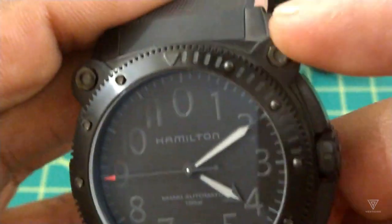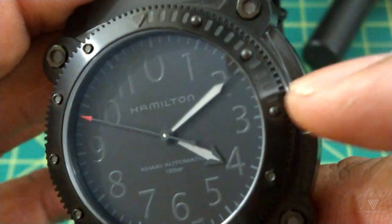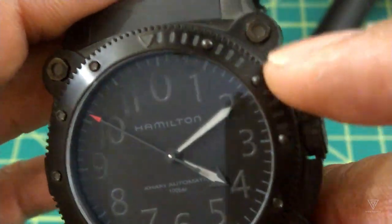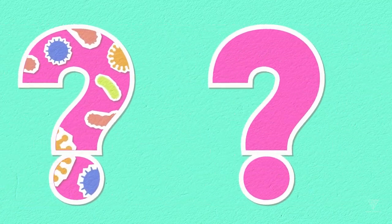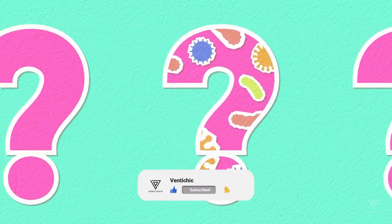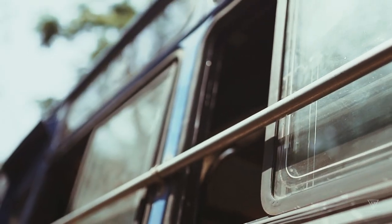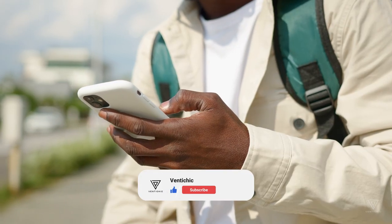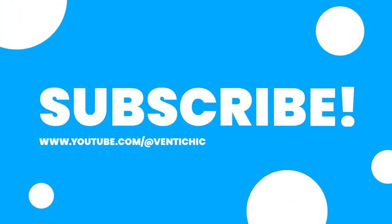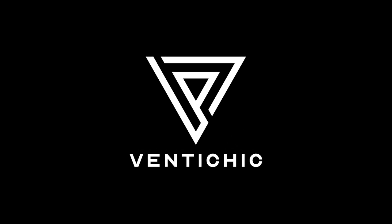It also displays hours, minutes, and seconds. Can you tell us which of the military watches presented has caught your attention the most? Which one do you think has a military watch's most important features and qualities? Please share your thoughts in the comment section below. That concludes today's video. If you enjoyed it, please hit the like button and subscribe to our channel to stay updated on the latest luxury items. Thank you for watching and stay tuned for the next video.